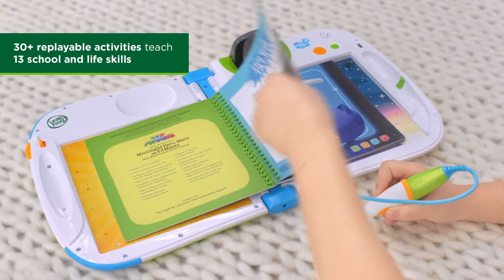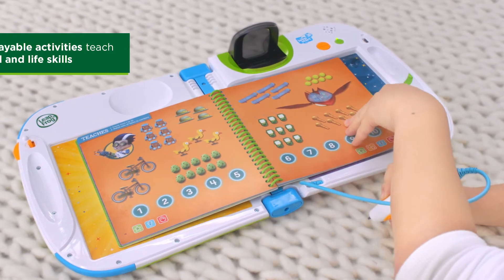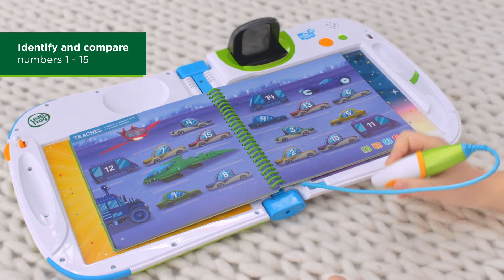With 13 skills and 30-plus replayable activities, play again and again for endless discovery. Explore identifying numbers, simple addition, and comparing numbers.